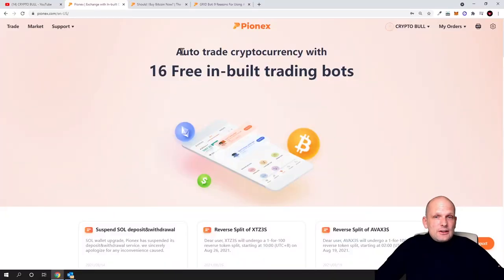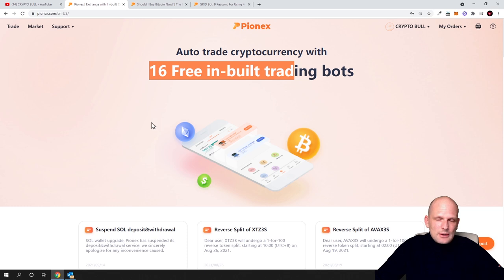What is PionX? As you can see when you come into PionX.com, this is a legit crypto trading bot platform which is registered. You can come in and check more information about it, as I already did my research. Today we will be talking about trading bots, specifically one trading bot. As you can see, there are 16 free inbuilt trading bots which you can start using straight away.